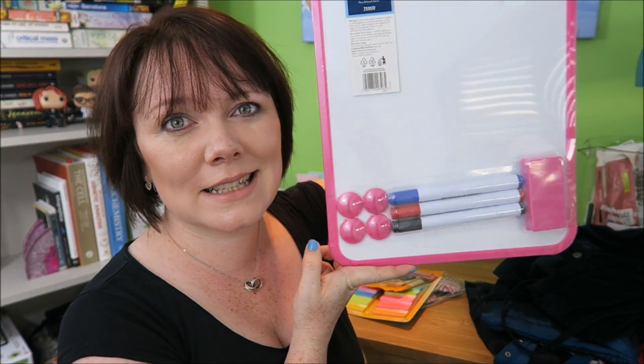The other thing I got — a nice little whiteboard set. I'm doing a few videos where I think I might just start writing on the whiteboard, see how that goes. We'll try it out — let me know what you think.